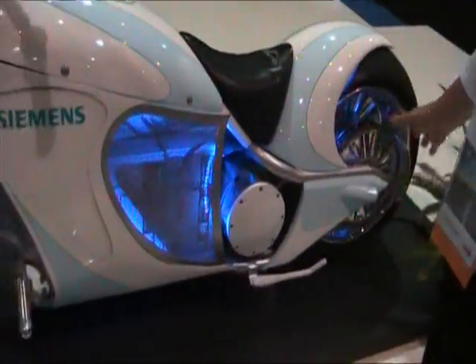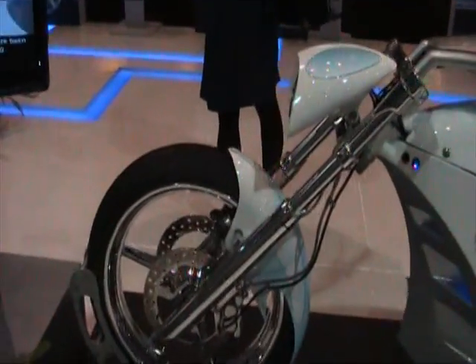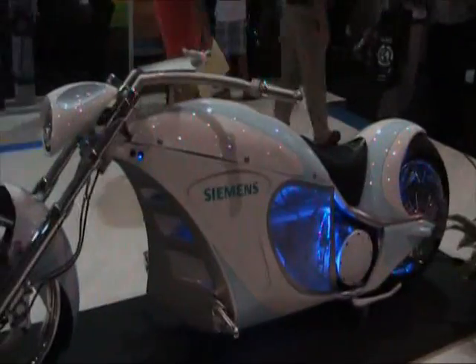This is an all-electric motorcycle. It runs off of six batteries. It's completely silent, all electrical — there's no gas backup. It was made for us by Orange County Choppers out of New York. It'll go 100 miles an hour and it will go 60 miles on a charge.